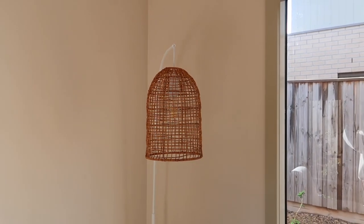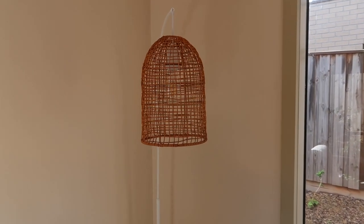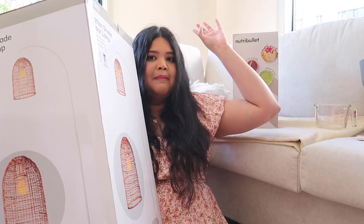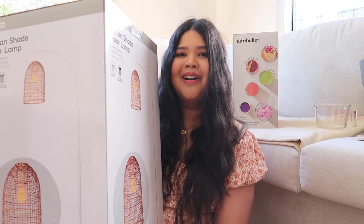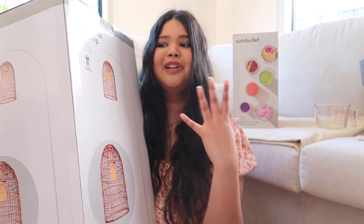Last but certainly not least, I got this rattan floor lamp. I think it would look so good in my entertainment and lounge room area. You can find similar lamps at Beacon Lighting and similar stores for over a hundred dollars, but I got this one for 50 — technically 49. Very happy with that! If you couldn't tell, I'm totally into the boho wooden kind of vibe for my house aesthetic.